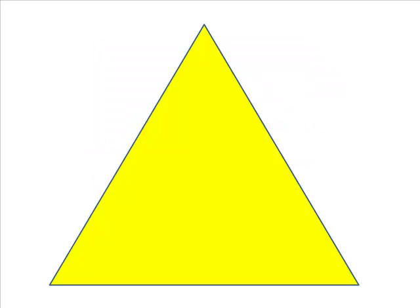Green, blue, yellow, red, blue, blue, green, blue, yellow.